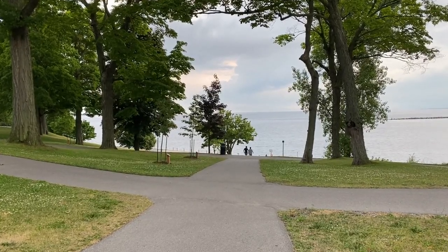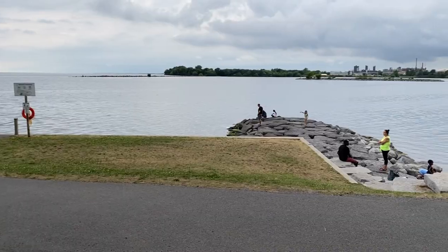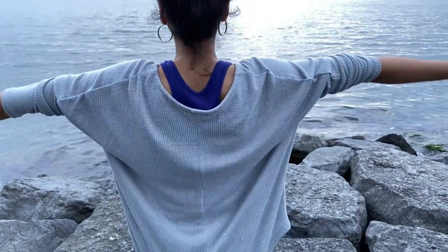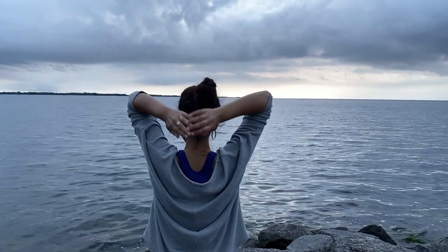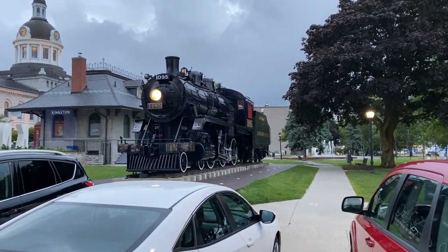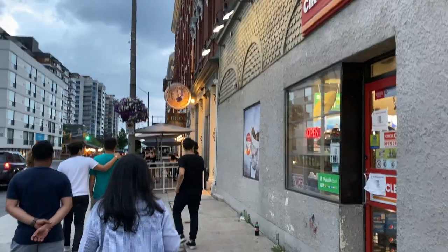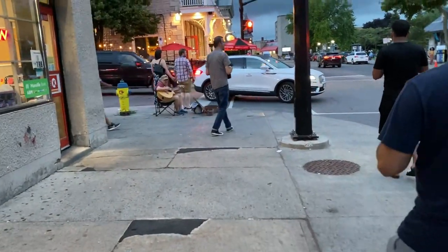It was so sunny and we were all drained out, so we had our late lunch and visited a nearby park. We relaxed a bit there, and as it got darker we took a walk across the streets of Kingston and ended our Day One.